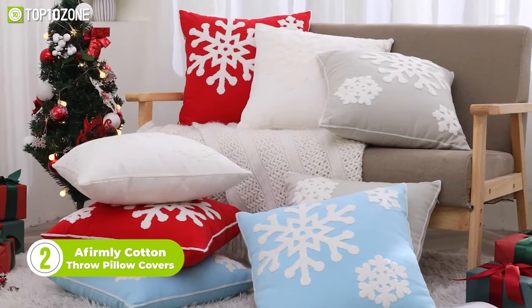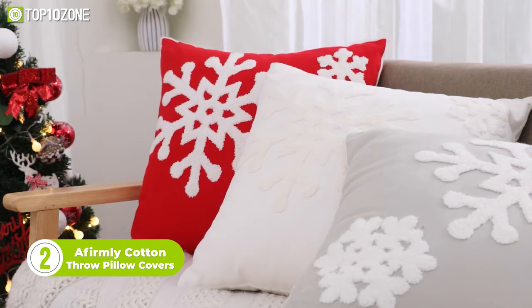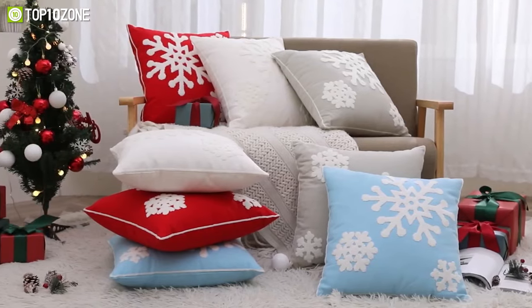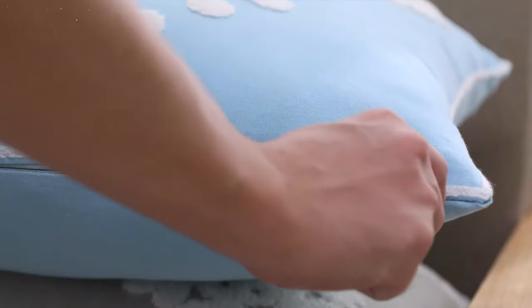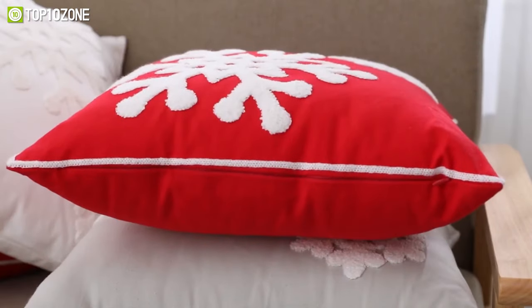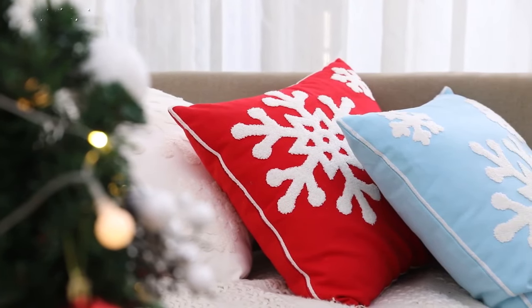Now, here are some stunning cotton Christmas throw pillow covers from Affirmly. These 18 by 18-inch pillow covers are embroidered with snowflake patterns that complement the main colors. Speaking of colors, they are available in four, including white, gray, red, and blue. This festive design signifies happiness and good luck, bringing family and friends together to have fun and increase the Christmas spirit. Overall, the Affirmly cotton Christmas throw pillow covers are suitable for those with unique personalities and fit a variety of different home décor.